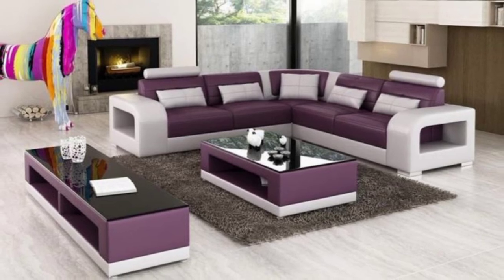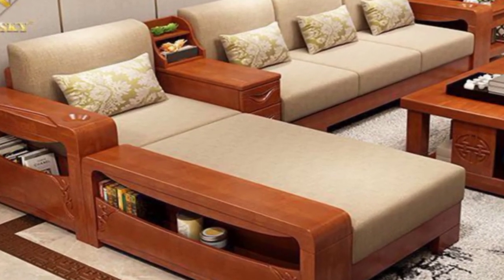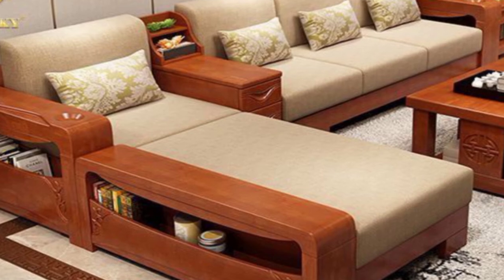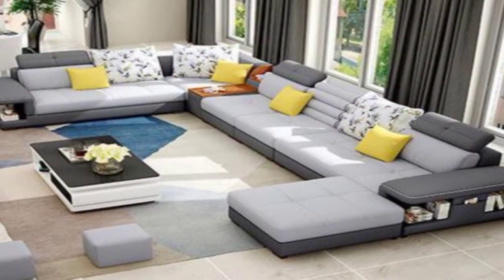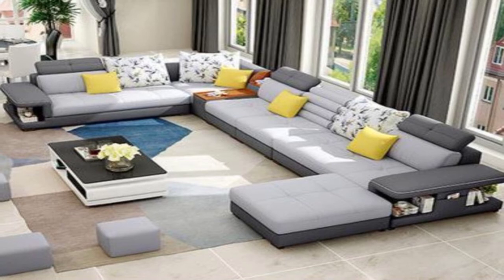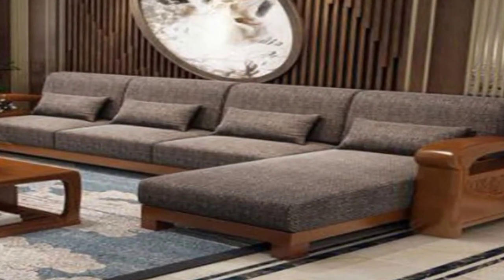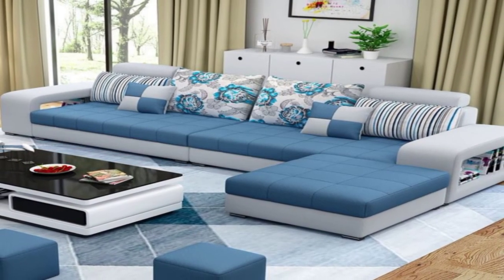17. Comfy Bridgewater. Casual and comfortable, this Bridgewater sofa design has slightly rolled arms which are lower than the sofa back. With their luscious purple upholstery, these sofas clearly steal the show in the living room.